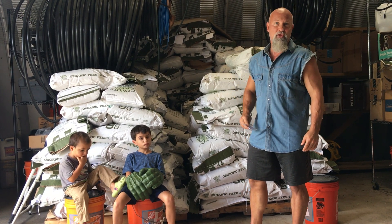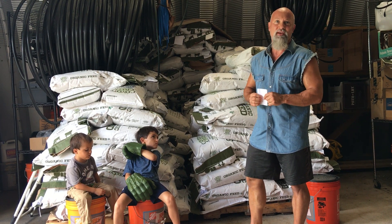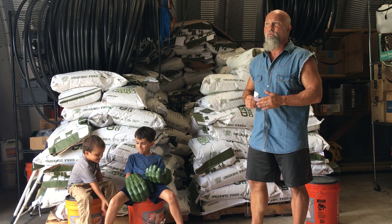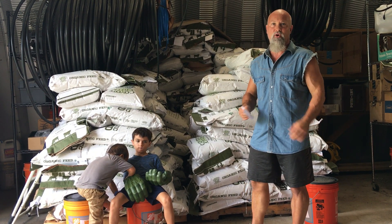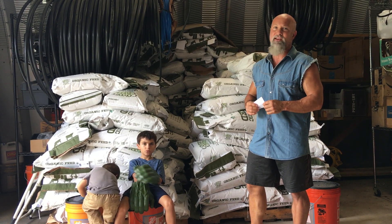Another thing we're going to be offering is organic pullets. We've partnered with Bethesda Farms in Jacksonville, Florida. They have about 30,000 hens right now, and we're going to be getting organic pullets from them. So if you put an order in with me, or we have extra on hand, you can come to the farm and get an organic pullet and save all the hassle of little chicks dying and all the mess.